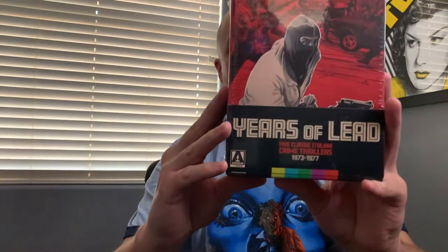This is a limited edition box set that was very recently released, and that is Years of Lead. This is a set of Italian crime thrillers, and you can see on the cover it covers years 1973 through 1977. Really fantastic cover art here, and interesting to note this is the second very recent release from Arrow that features the belly band on the box.